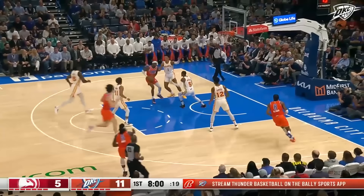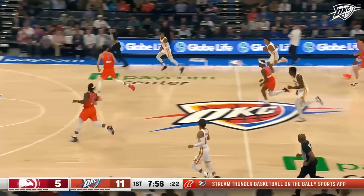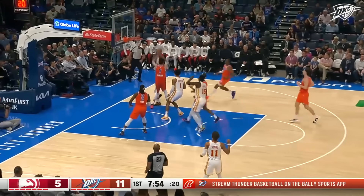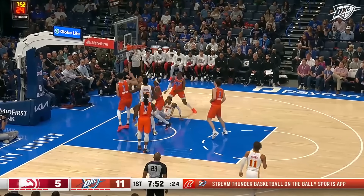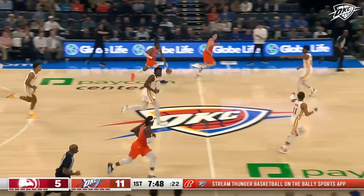Shea once again — a little bounce off of Johnson. That time it had stripped away by Murray, who led the NBA in steals a couple years ago. And there's a good contest by Holmgren — stood him up. A block by Holmgren. Great back-to-back defensive plays.